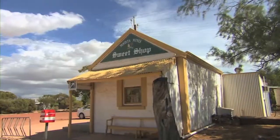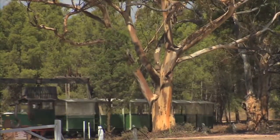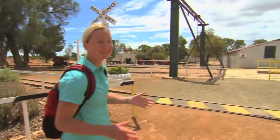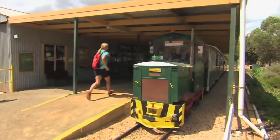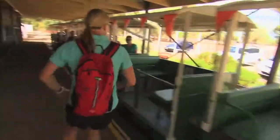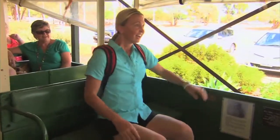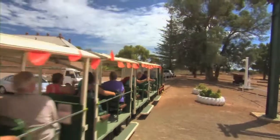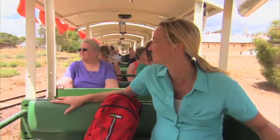The museum and sweet shop would be enough to get me in, but it's the train ride to a former mining operation that has Brooke pounding the pavement. I'm running a bit late — I've got to make the train or I'm gonna miss the tour. Oh no, wait for me! I made it. Good work, Brookey.